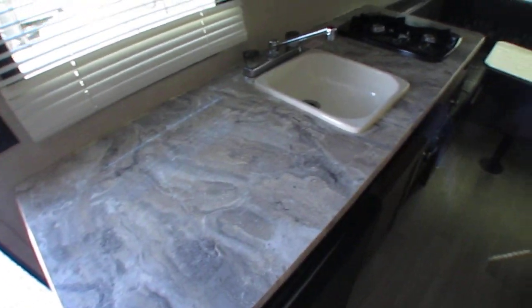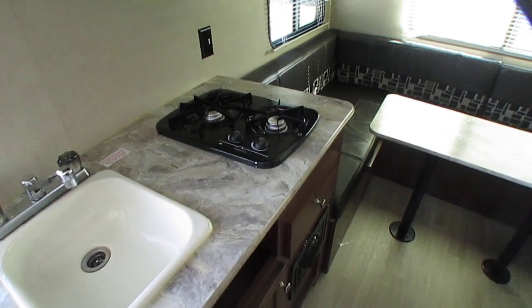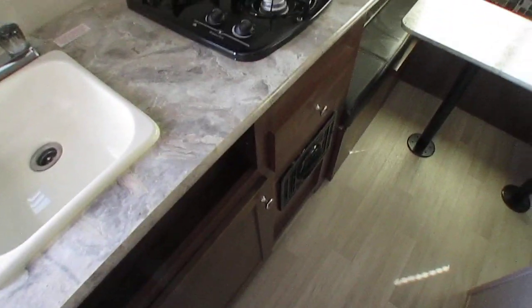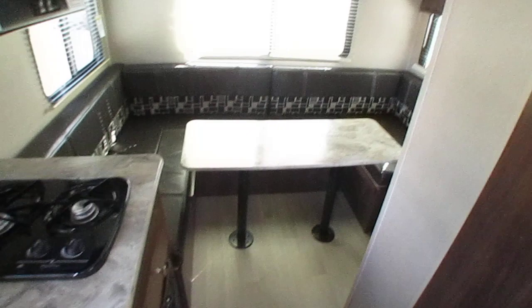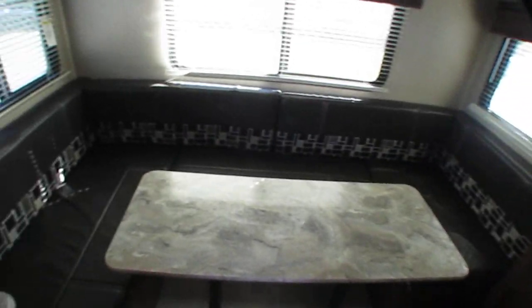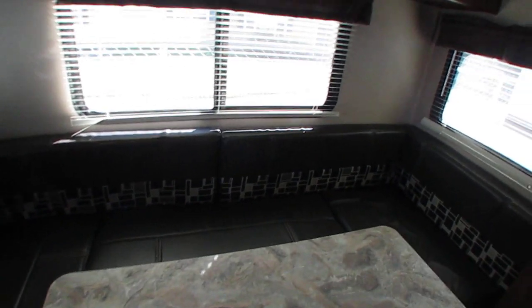Countertops look great. Sink, two-burner stove top — doesn't look like it's ever been lit. Drawers and cabinets, got a stereo in here, stainless steel microwave, furnace. You've got a rear dinette, which is what the RD in the model number stands for. So this is a double bed that it makes, so you can sleep four people in here on two separate beds. Overhead's got a place for a TV.